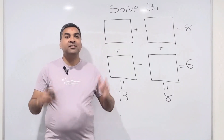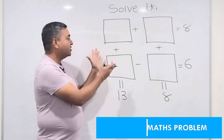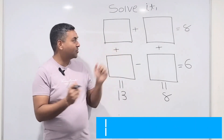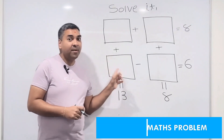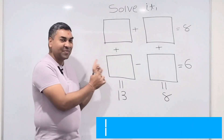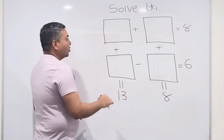Hi friends, this is Nirma Pateh from Aksha Education. Today I have an amazing maths problem for you. When I came across this question, I felt like wow, this is so cool. It's definitely amazing but also a bit dangerous — don't underestimate this question. It's not that simple to solve.